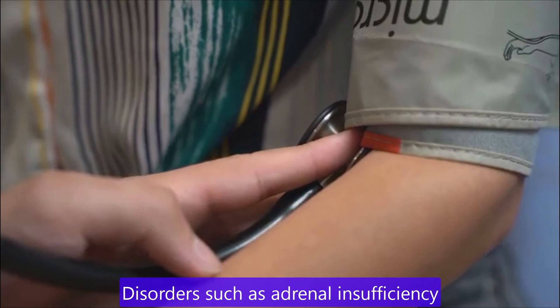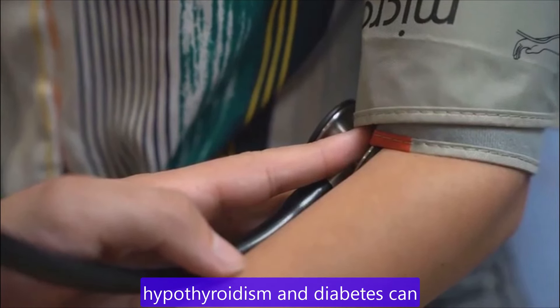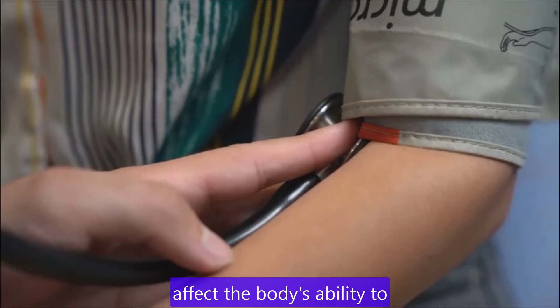Endocrine problems. Disorders such as adrenal insufficiency, also known as Addison's disease, hypothyroidism and diabetes, can affect the body's ability to regulate blood pressure.